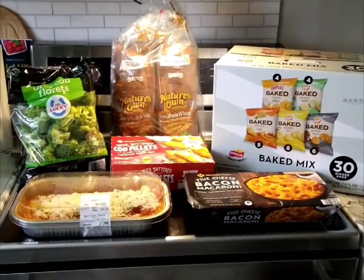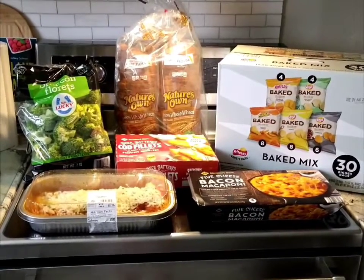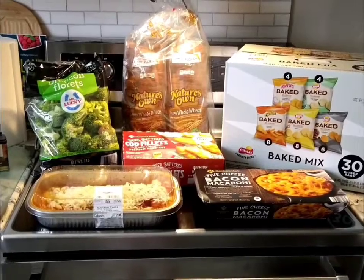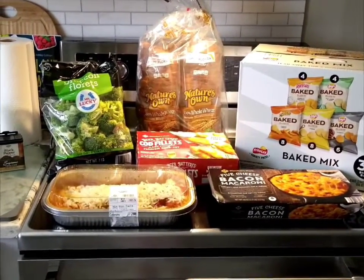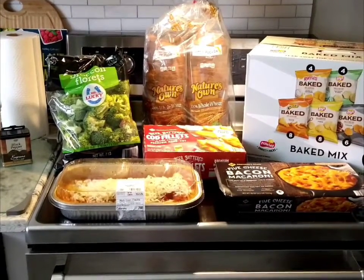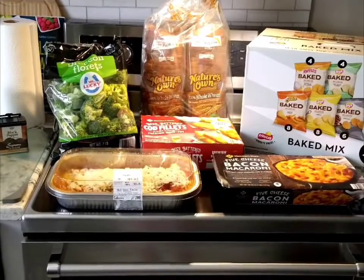And his favorite, from Members Mark, the five cheese bacon macaroni — this is really really good. That is pretty much it. I just wanted to share this with you. I hope you guys have a great week. Don't forget to be safe, be wise, be well, and most of all be happy. We'll see you at the next Sam's haul — take care everyone!